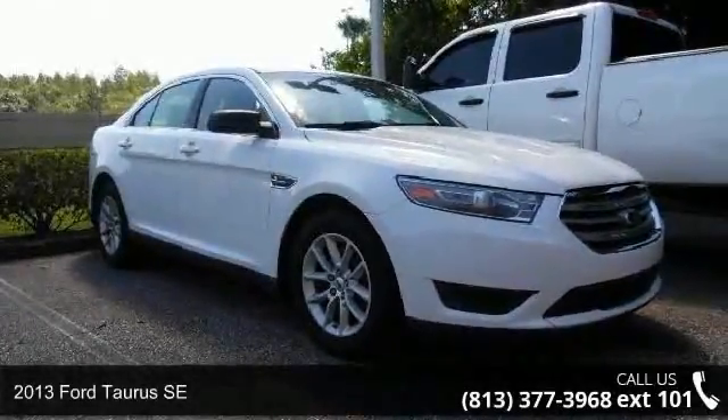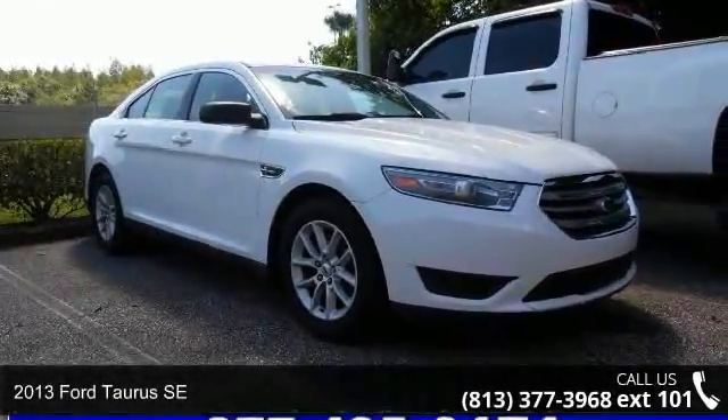Step into the 2013 Ford Taurus SE. This may be the set of wheels you've been looking for.